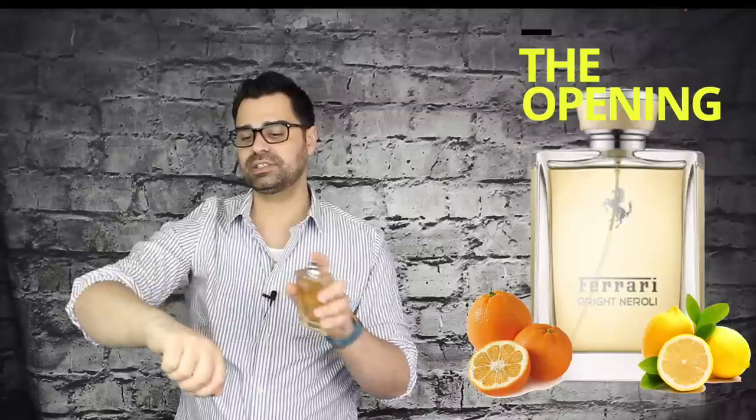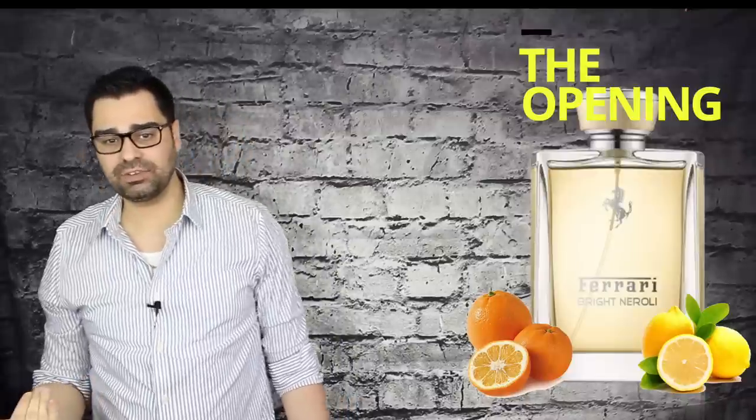Bright Neroli starts your journey as bright and as beautiful as a new yellow Ferrari paint job. It really shines and glistens — it's a bright orange, a bright lemon. The citruses are the star of the show. These are the type of fragrances you can reapply. The opening is absolutely beautiful — big, bright, authentic, sparkling citrus aromatic. I'm immediately floored by this opening. It shows citron, the lemon, the orange from the neroli, and that combo truly shines.